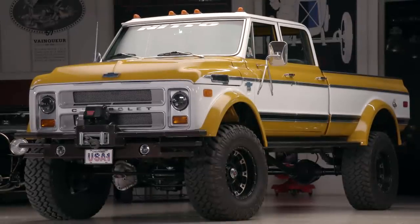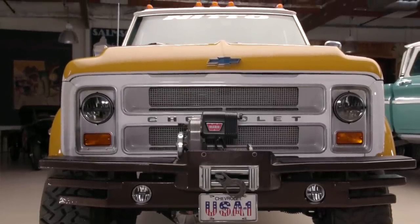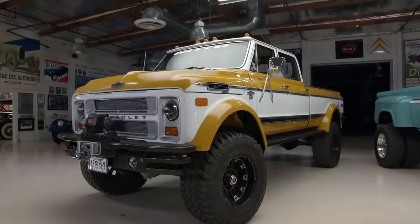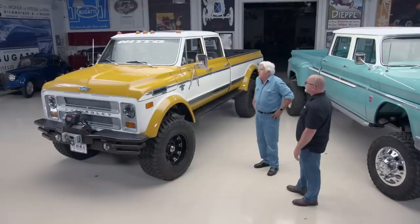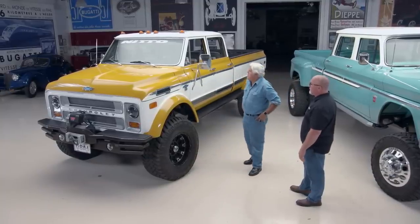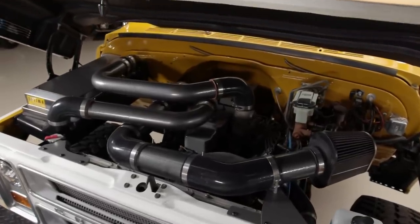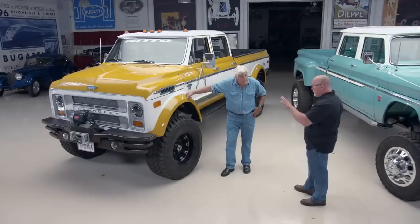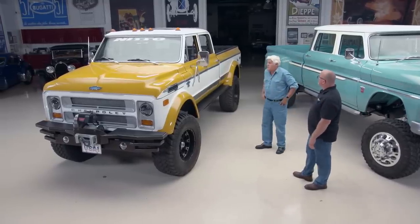The second truck started as a '69 or '70 but Randall wanted to change the door panels to the '72 style — which was only available for one year — so he just made it a '72. It has a little turbo diesel badge touch. It currently has more of a stock version of the motor, but they're about to strap in a 1,000 horsepower twin turbo when they get back to the shop. It'll also get different suspension and different steering. Both trucks have a moonroof.